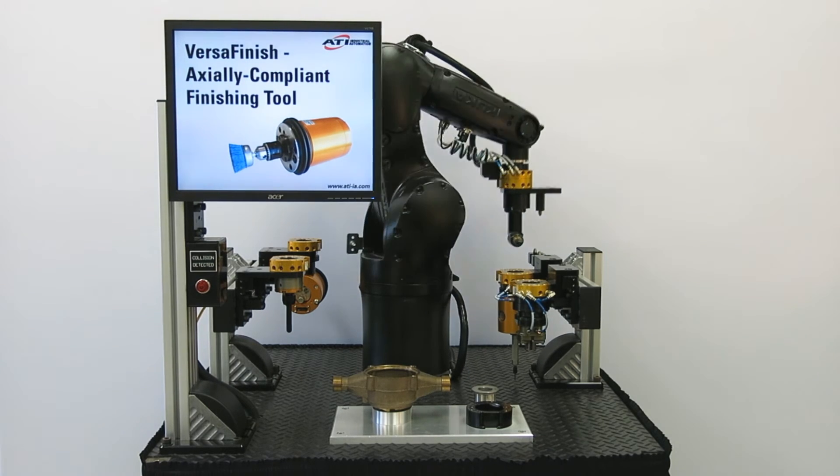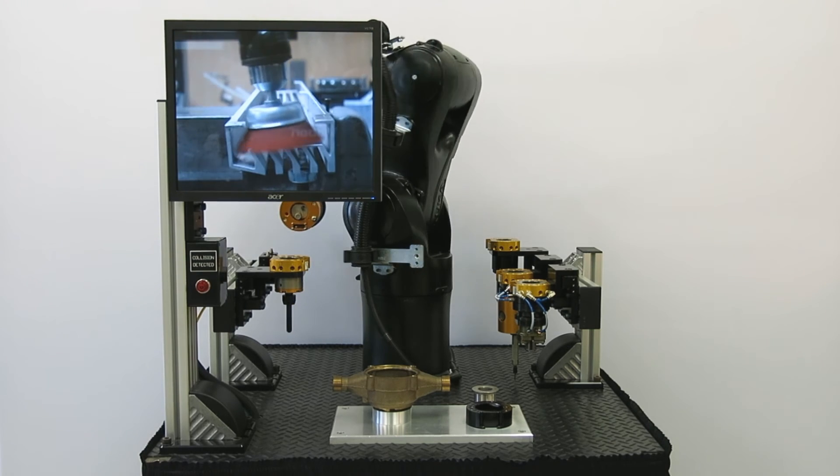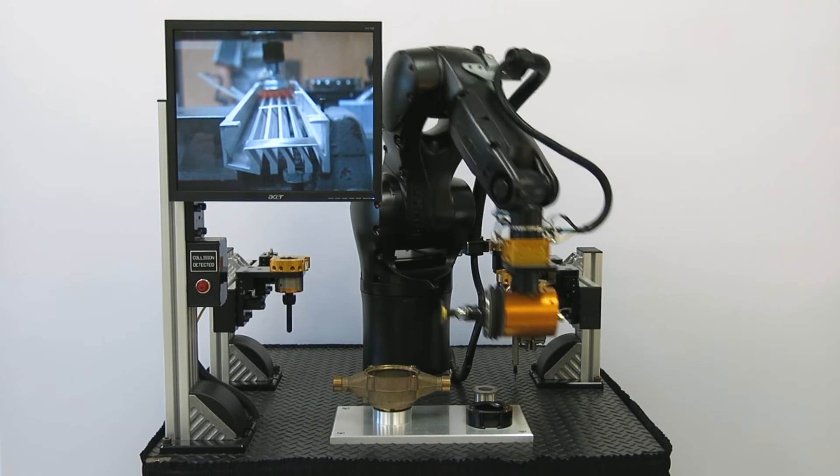ATI's axially compliant finishing tool is a robust, low-speed, high-torque air tool with an axially floating spindle, typically used for surface finishing, polishing, buffing, deburring, and more on a variety of materials.